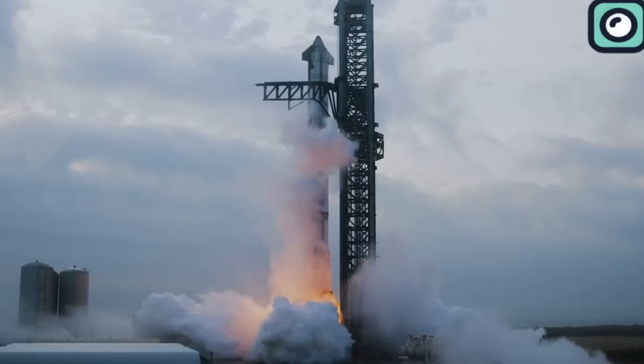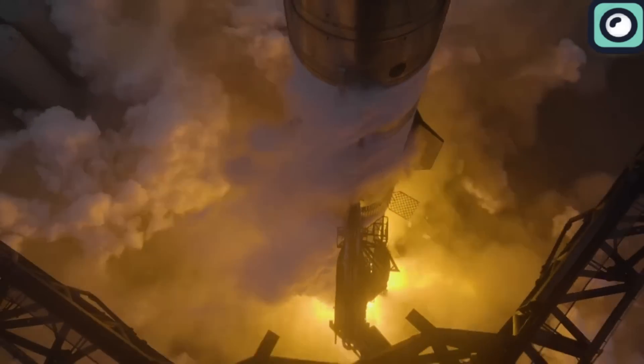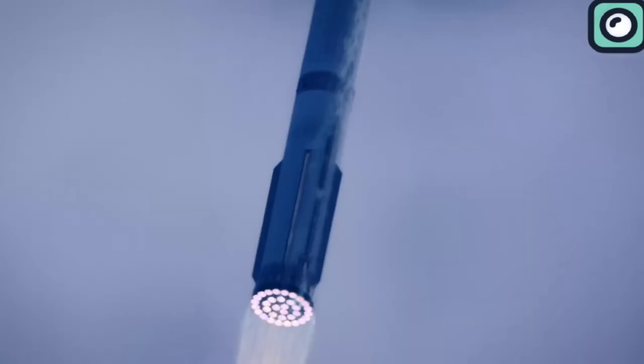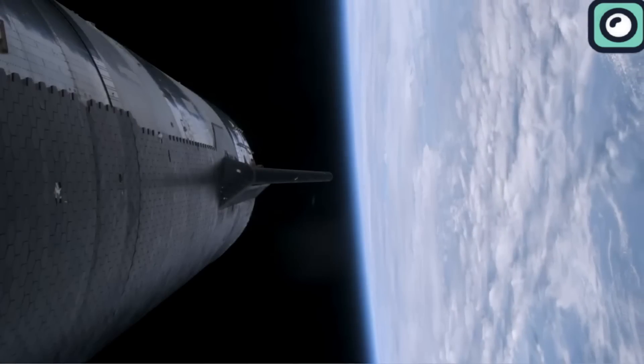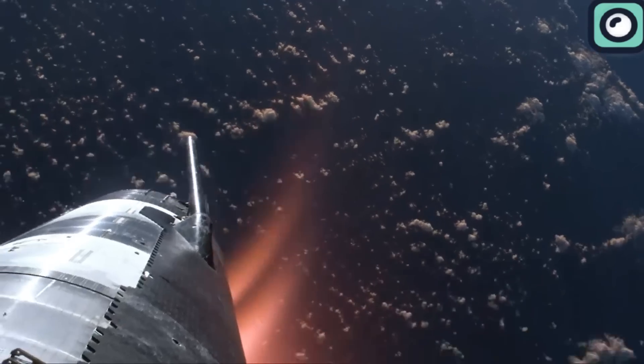The third test flight, conducted on March 14, 2024, finally achieved orbit — a significant milestone for the program. However, SpaceX lost contact with the Starship during its re-entry into Earth's atmosphere, suggesting the vehicle likely broke apart or burned up. The super-heavy booster used in this test was also lost during its return to Earth.